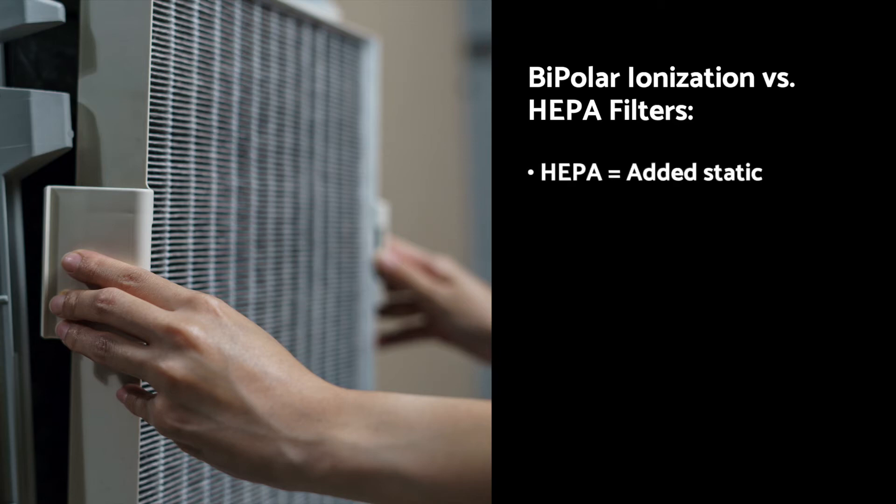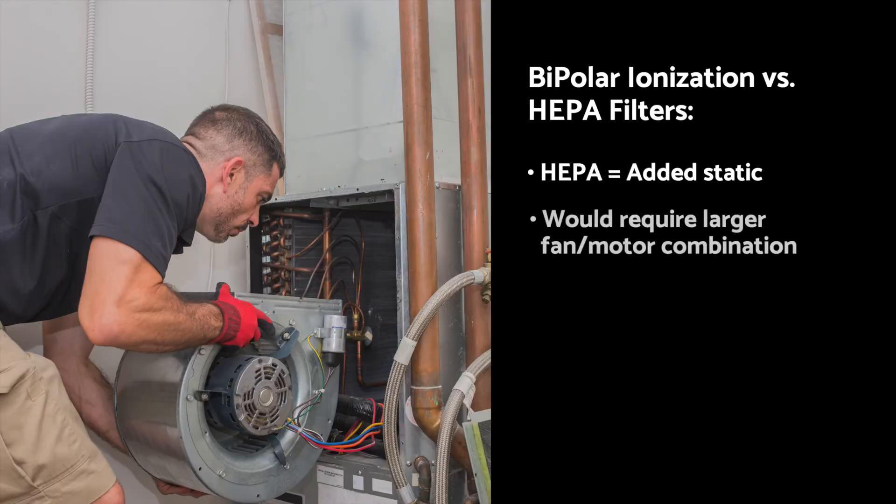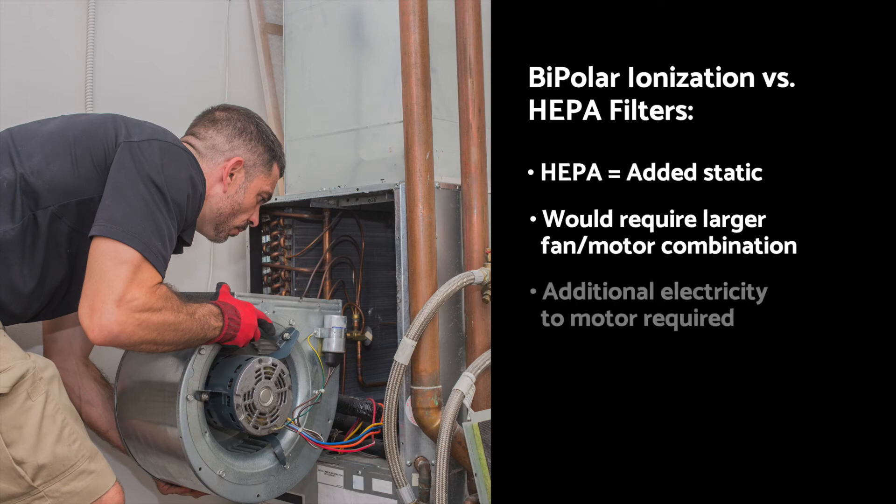HEPA filters would add significant static to the system. This would require a new fan and motor combination to overcome this static. The larger fan and motor might not fit into the existing unit, and it would also require additional electrical capacity to run the larger motor.